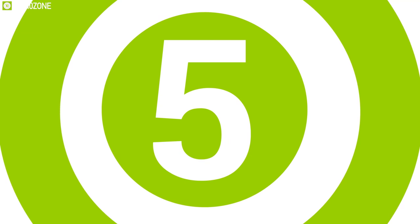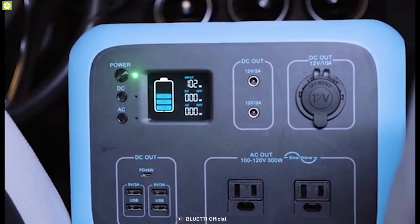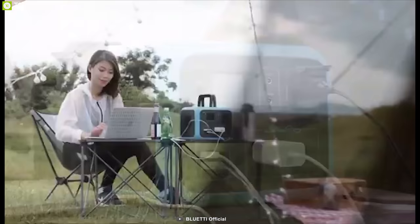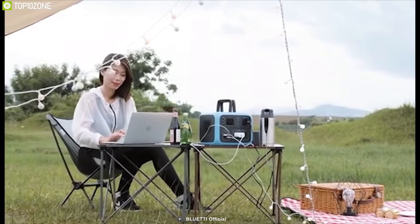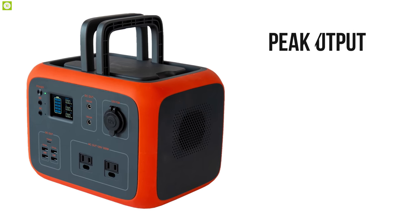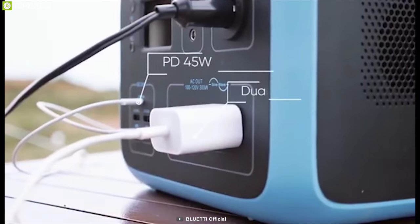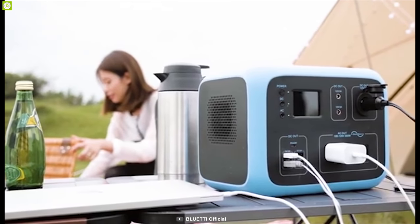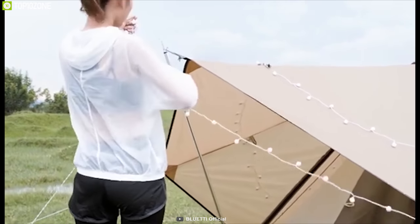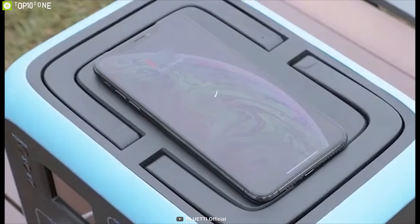Enjoy the versatility you need on your family camping trip with the Bluetti AC50, a unique portable power station that delivers high power capacity and offers different ports to ensure all your electronic devices stay alive while you are camping. Featuring a 500-watt-hour capacity, this device delivers a peak 450-watt output to power all your devices without any hiccup. It comes with a 45-watt USB-C PD port, four USB-A ports, two AC 120-volt outlets, and many more to fulfill all your various power needs, making it an all-in-one power solution for your camping trip.